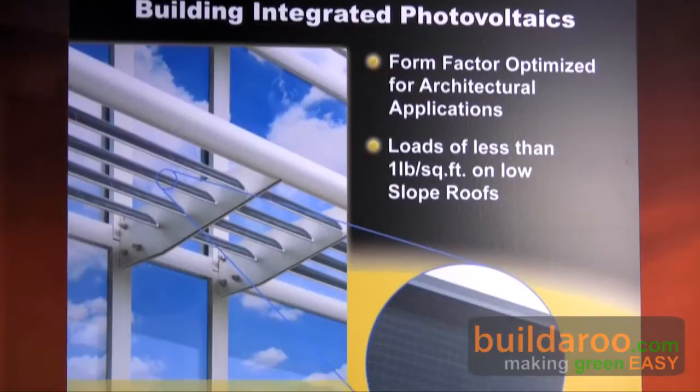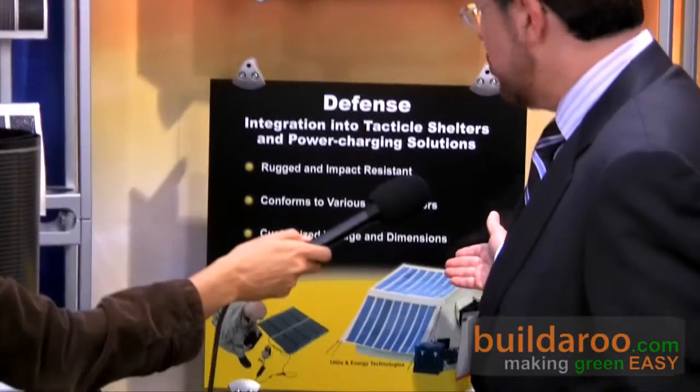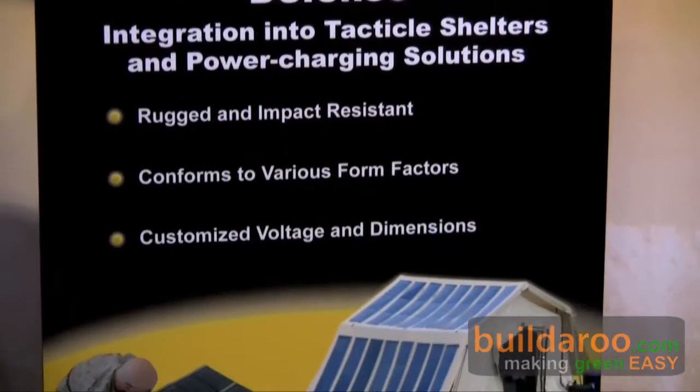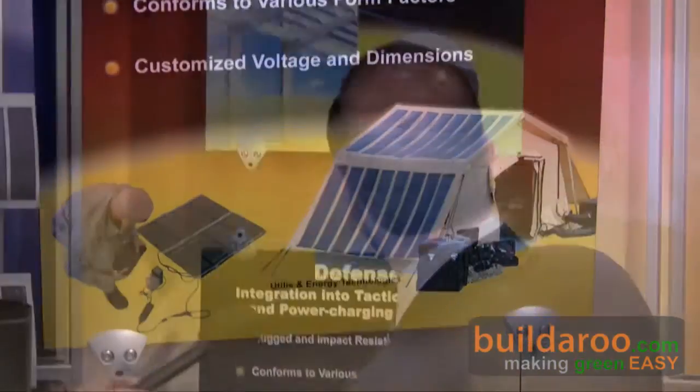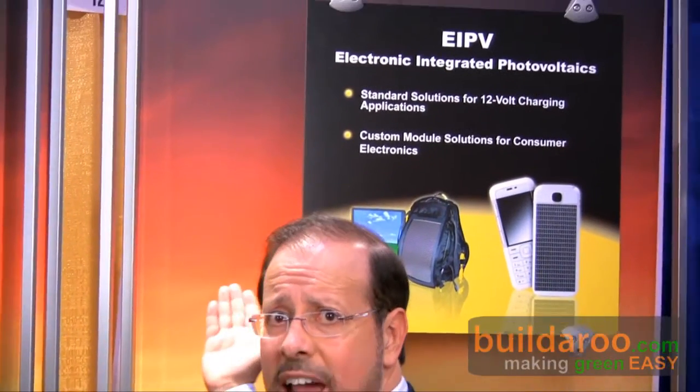So, who are your target markets for this product? The biggest opportunity in the market is certainly building integration. Number two, we're looking at the defense industry — here's an example of tents being used with solar panels for the defense industry. And third, we also have opportunities in transportation and also what is new in the market called EIPV, which is electronics integrated photovoltaics.